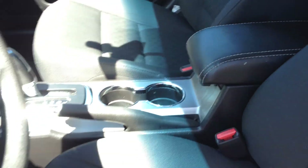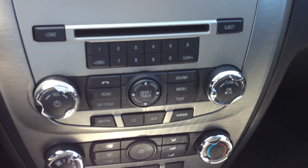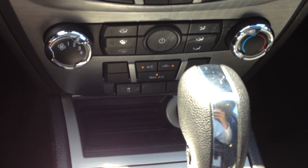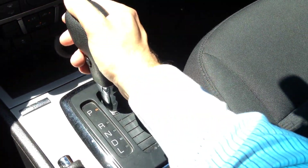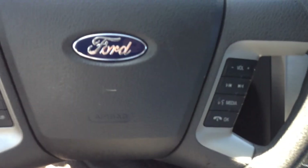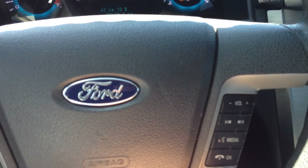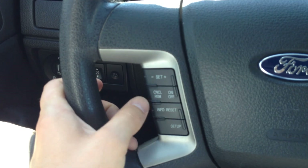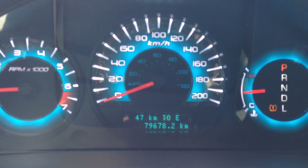Looking at the interior controls, there is the AM/FM/CD control. We do have air conditioning and heating controls just below that, and here is our automatic transmission shifter. A lot is going on on the steering wheel — you have the Sync system here, which is powered by Microsoft. So you have control for your audio system and media system here, and controls for your trip computer and cruise control on this side. The mileage currently shows 79,678 on the odometer.